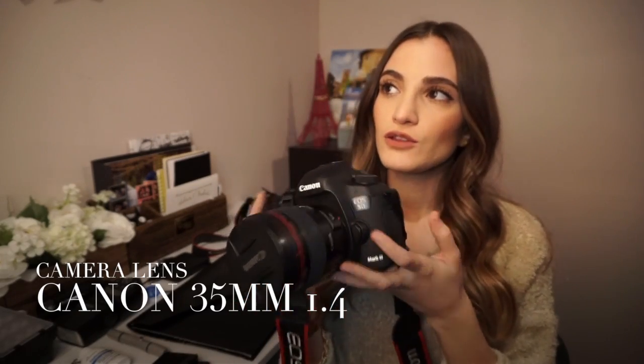So this is the go-to lens if I'm doing a lot of portraiture, weddings, group events, and so on. I mostly use it if I'm doing family pictures and senior pictures.